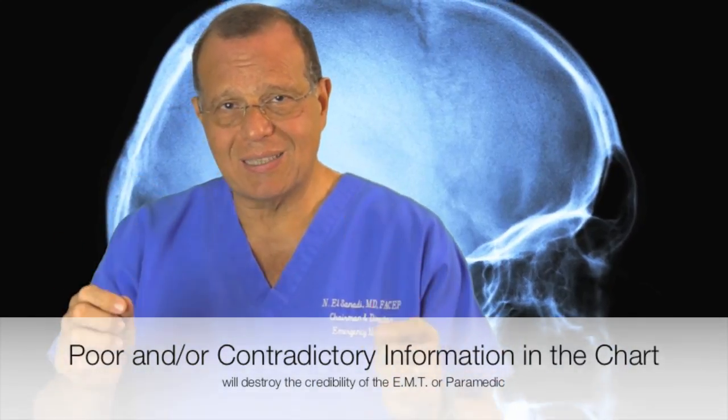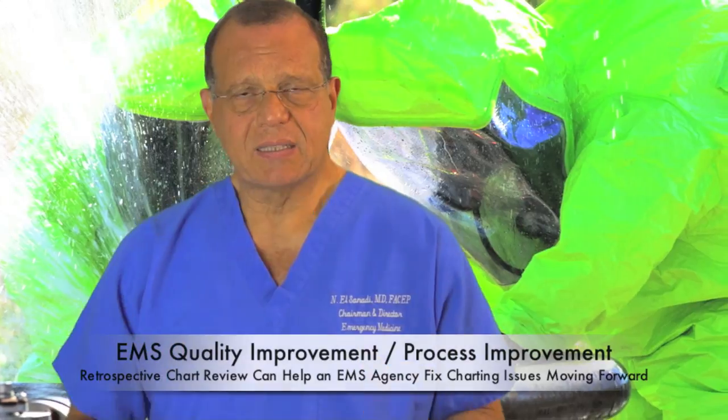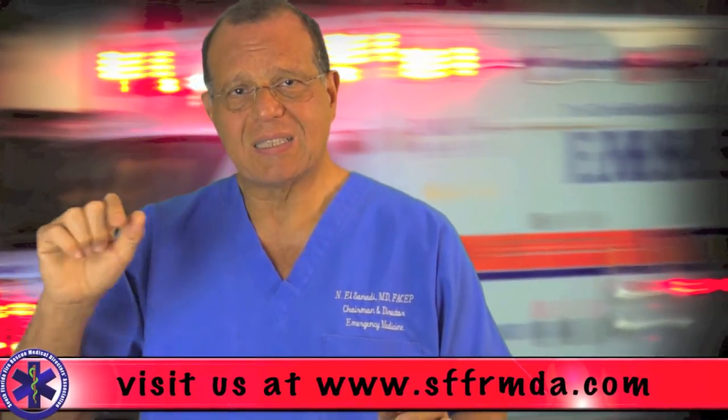You cannot say things like, from the drop-down list, Glasgow Coma Score is 15, and then later in the document say the patient is unresponsive. Internal inconsistencies are going to destroy your credibility. Having done quality assurance for EMS run sheets for decades, the most common errors are internal inconsistencies — the drop-down says Glasgow Coma Score is 15, but you write in the SOAP that the patient is unresponsive. Check for those before you push the send button.